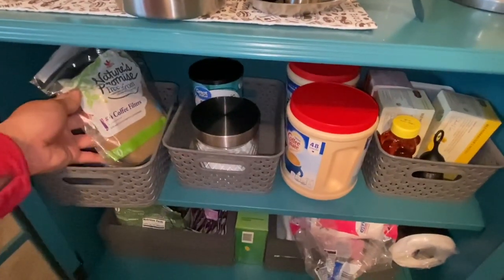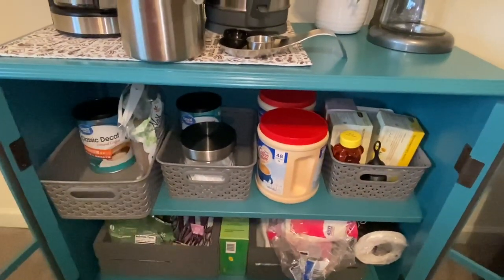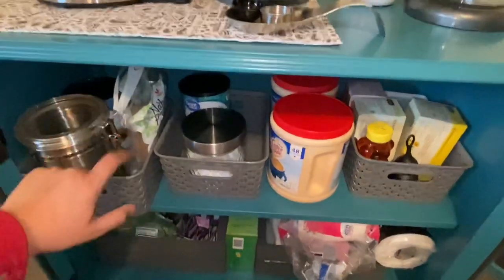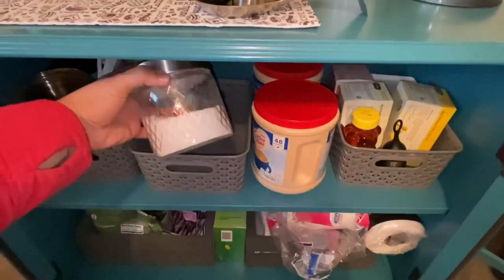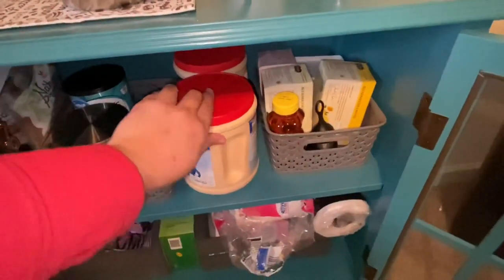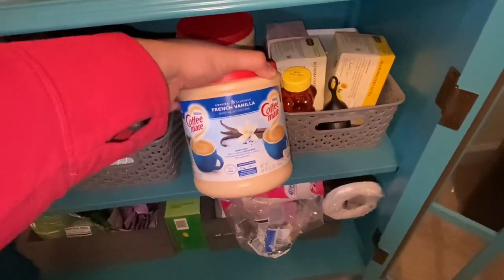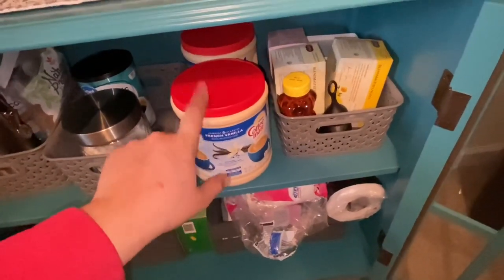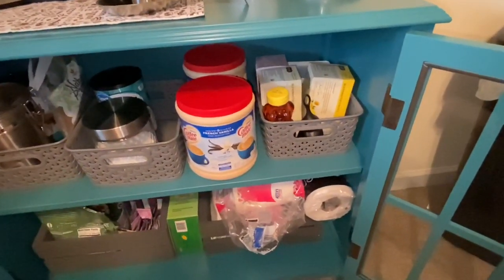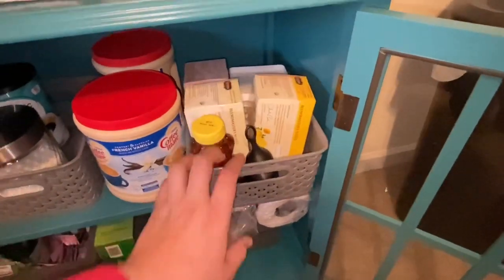I have number four coffee filters — I've been going back and forth on whether to buy a reusable one, but I want to finish these up first. In here I have Splenda or Truvia, and this is my go-to: Coffee Mate French Vanilla. I actually got both of these on clearance from Sam's Club — normally they're like ten bucks but I got them for about four dollars each.